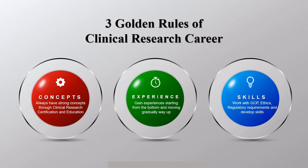Also, working as a clinical research professional, you need to know the three golden rules of a clinical research career. The first one is having strong concepts. When it comes to concepts, you need very strong fundamentals of clinical research, which you will get through certification. You should ask questions and know the core reason behind those concepts, because once you are very clear about your concepts, you can work very competently.